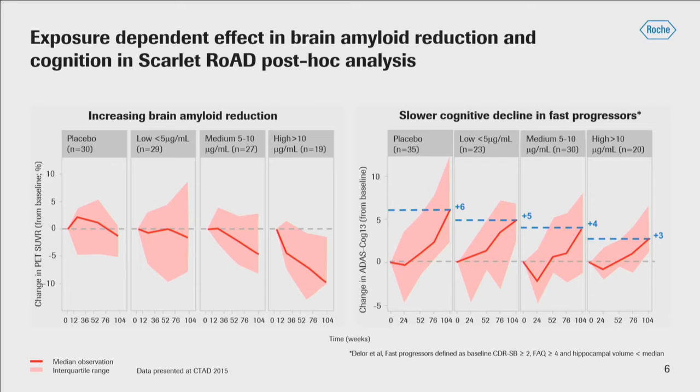On the graph on the right, you see a post-hoc analysis looking at what were defined as fast progressors. Why look at fast progressors only? Because not much was happening in slow progressors — there were just no changes in cognition. So in an exploratory way, we looked at change from baseline in ADAS-COG 13 levels, with scores above the dotted line representing increases or worsening over time. Again, exposure groups — placebo, low, medium, and high dose — suggested that with greater exposures there was less worsening on the ADAS-COG.